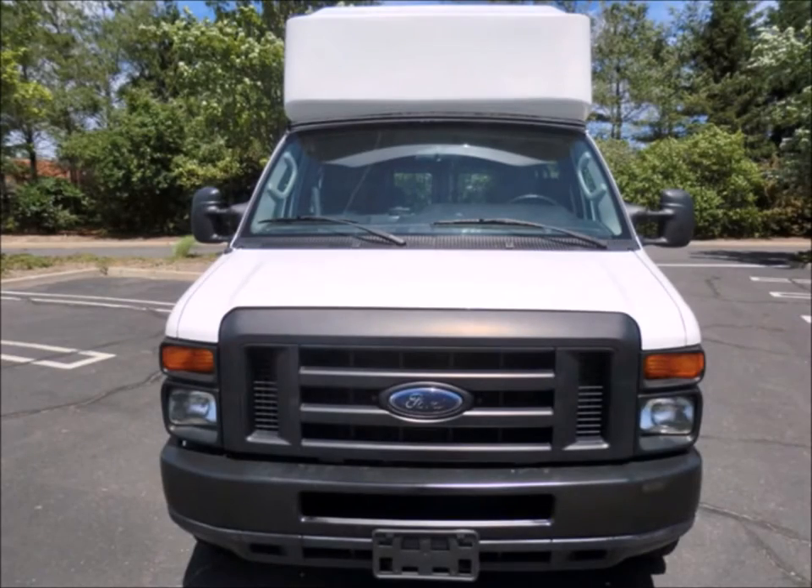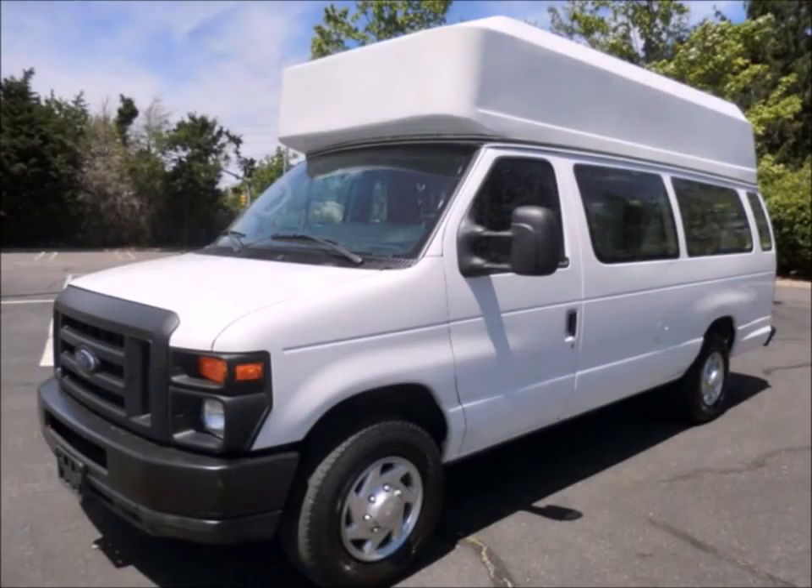This used wheelchair van for sale has clear title. Perfect for any use including medical transport, assisted living, independent living, senior day care, tours, shuttle service, church, adults, and school.